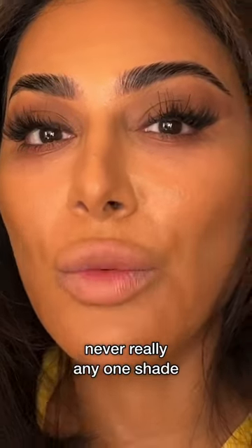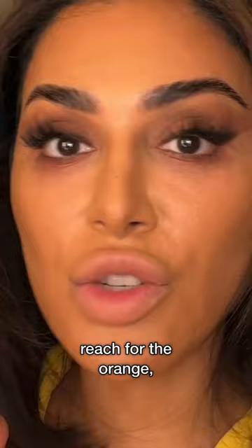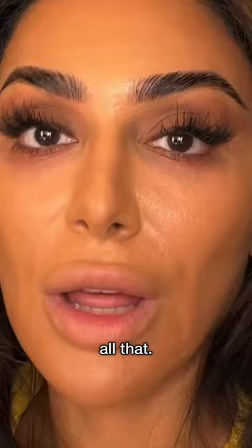There's never really any one shade that is good for any specific skin tone. I always reach for the orange, which is way too orange — I put it under my eyes and I look crazy orange. We don't need all that. We are not doing the yellows, the greens, the purples — all those shades, not yet.